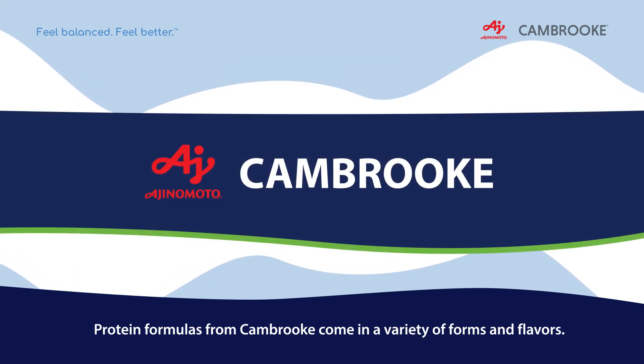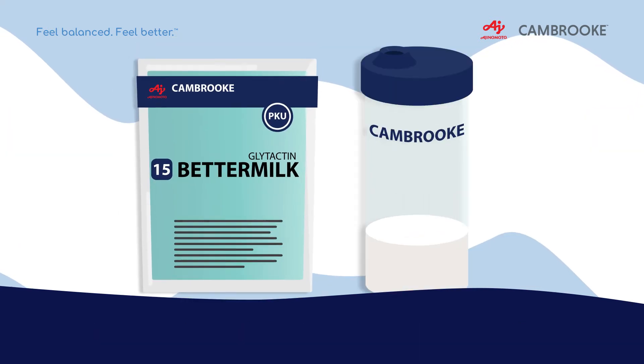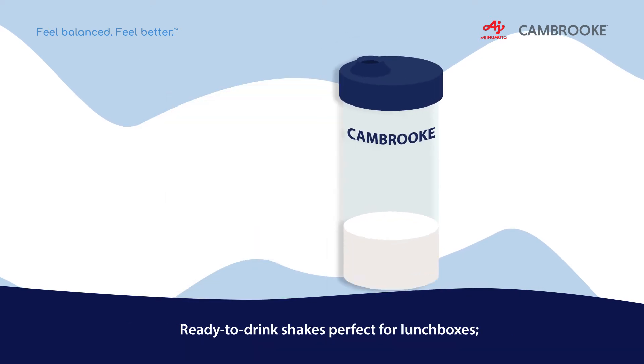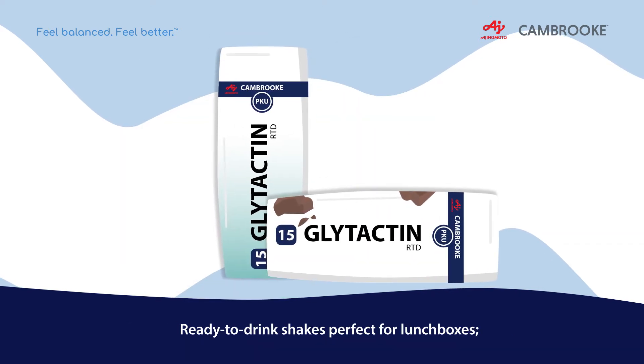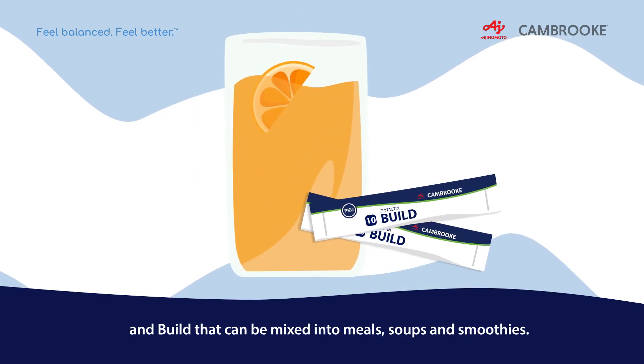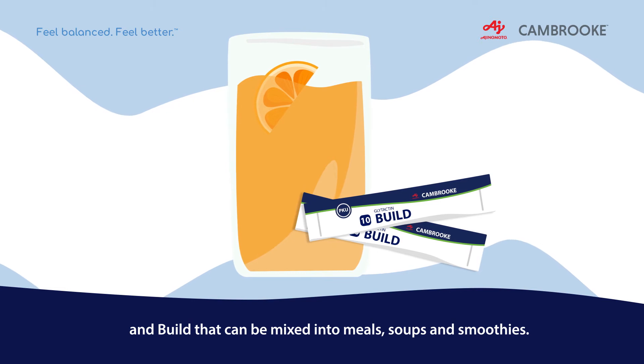Protein formulas from Cambrook come in a variety of forms and flavours: batter milk packets that you can mix with water and take on the go, ready-to-drink shakes perfect for lunch boxes, and blends that can be mixed into meals, soups and smoothies.